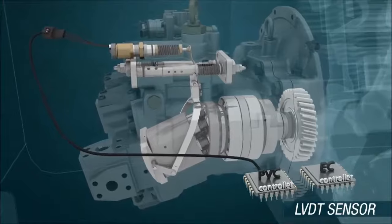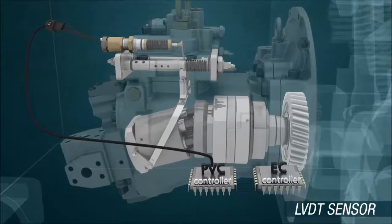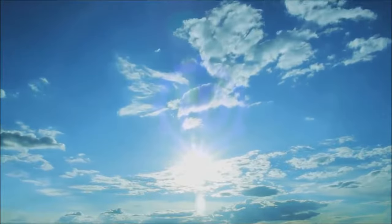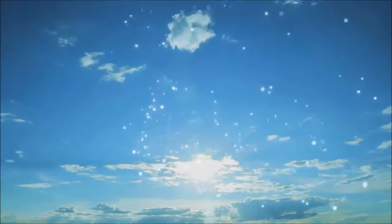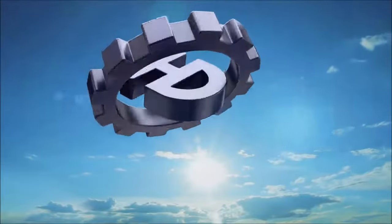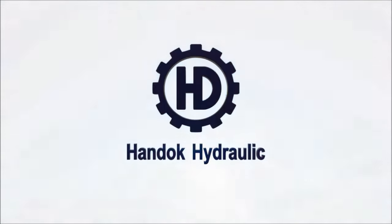The high durability and excellent responsiveness of the products are well recognized in the market. It is the belief which Handok Hydraulic must follow. Beliefs for the future. Handok Hydraulic.